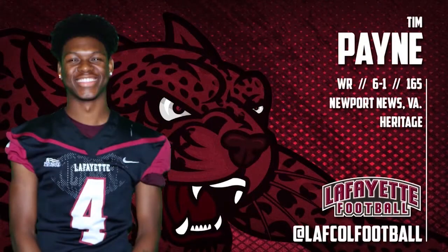Let's talk about Tim Payne, number four, 6'1", 165 pounds. Let's roll some tape — Heritage High School, Newport News.